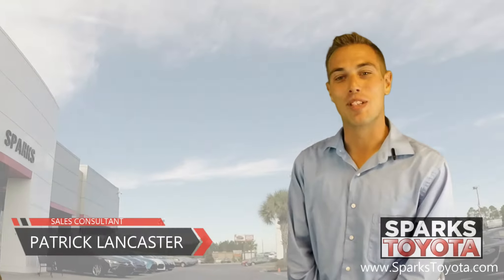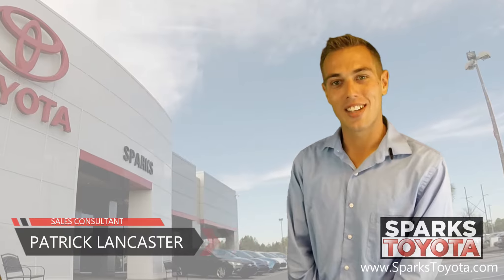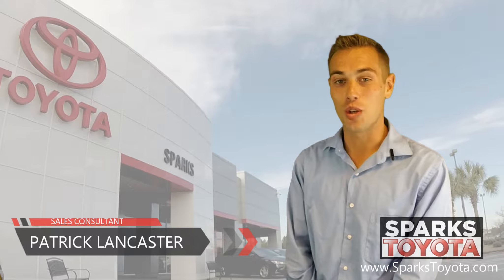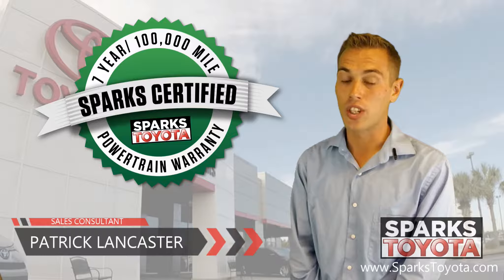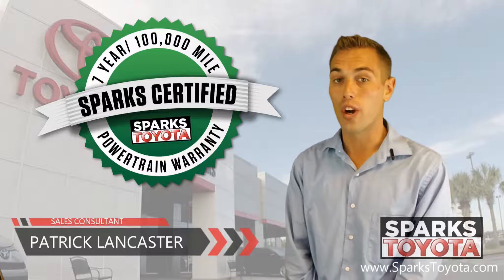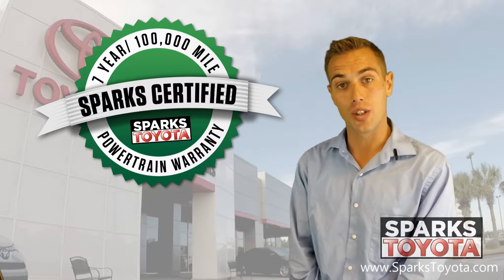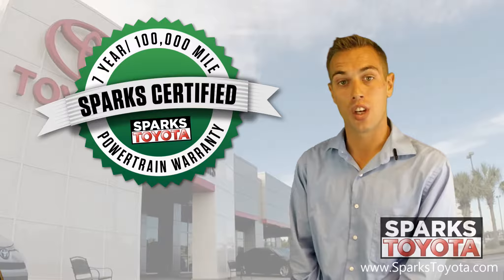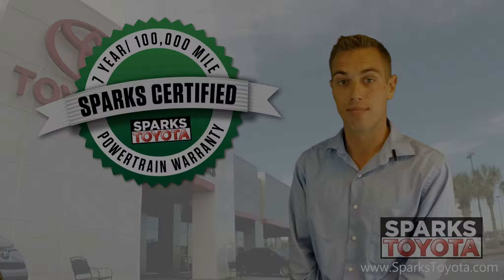Welcome to Sparks Toyota. My name is Patrick Lancaster, and I'm one of our sales and leasing consultants. I'd like to take you out on the lot today and show you one of our Sparks certified vehicles. Our certified vehicles include a seven-year, 100,000-mile limited powertrain warranty and two years or 30,000 miles of complimentary recommended service as well. Come with me.